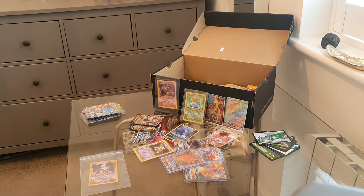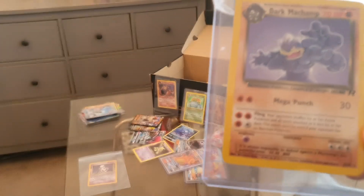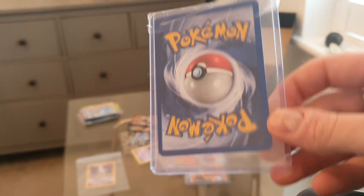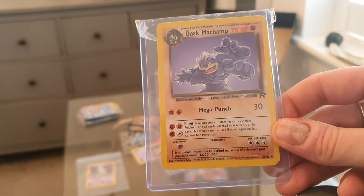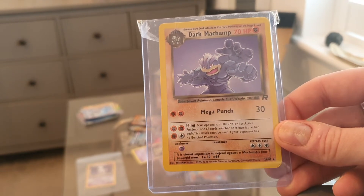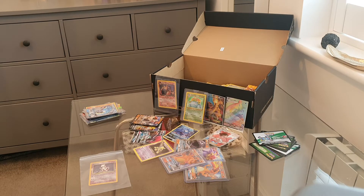Very well packaged — well played, seller. What we've got is a Dark Machamp 27/82. This is not the holo version but it is in mint condition. I picked this up at auction for around two pounds. I'm looking to get at least six, maybe eight pounds — roughly a three-times markup. You've got to account for the 10% eBay fee and postage, but I'll still be making at least double profit.